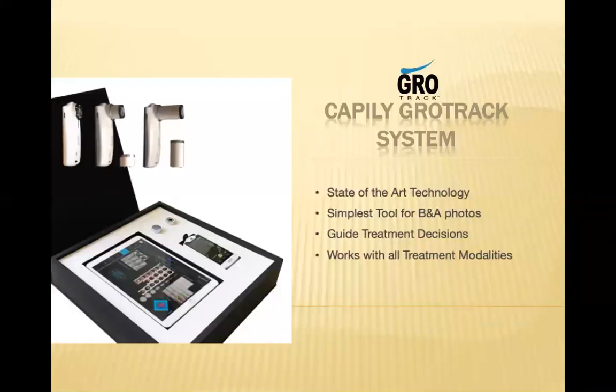You can speak with Jim Weeks to find out how you can obtain this tracking system. We've been using it in our practice, and I can tell you this is a great marketing tool and also a great way to measure the results of the treatment for hair loss.